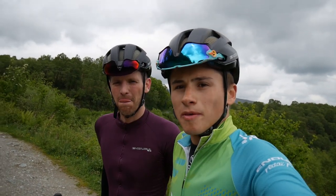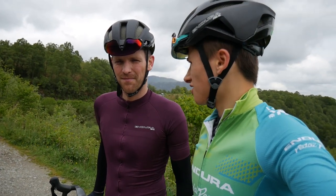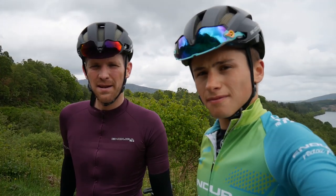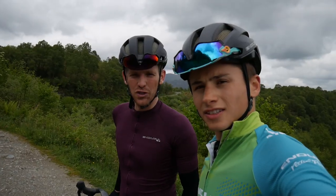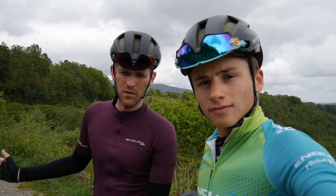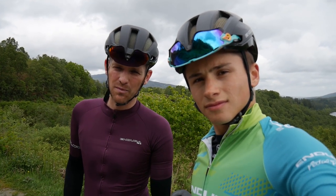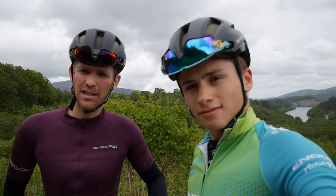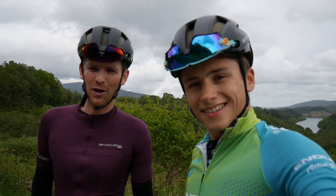We've just crested the summit of Dukes Pass and we're starting our descent down towards Callander. We're just over 10 miles now from the top of the Dukes Pass climb to the feed station - a well deserved break. Once you crest the top, you've got a lovely sweeping descent with nice open hairpins and a perfectly good road surface, and some stunning views over some amazing lakes. Make sure you enjoy all of that after the hard work of the Dukes Pass.